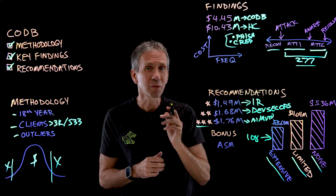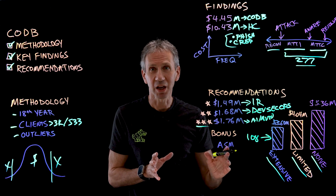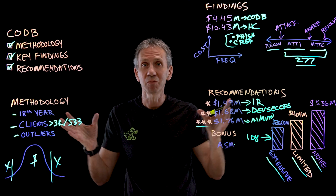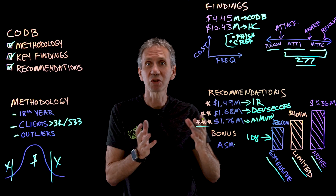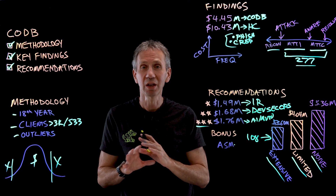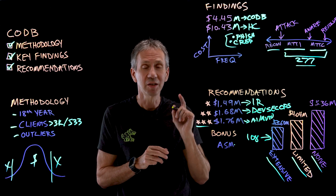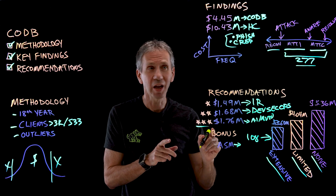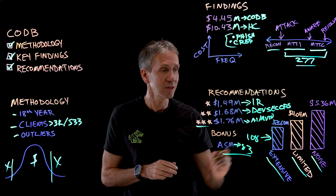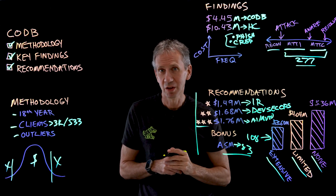I'll throw in a bonus recommendation at no extra charge: attack surface management. Attack surface management is basically looking at all the different things that you look like to an attacker and reducing that — plugging the holes and in some cases fortifying your defenses. It begins with awareness of what your attack surface looks like, then putting controls in place to make those vulnerabilities no longer part of the attack surface. Organizations that did best with this reduced their mean time to contain by 83 days — a significant number that will reduce response time and cost.